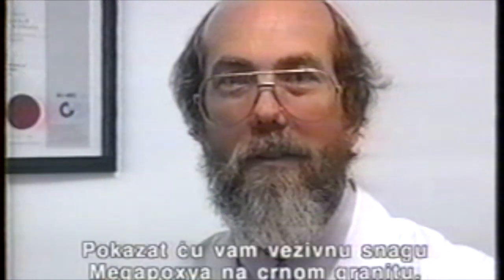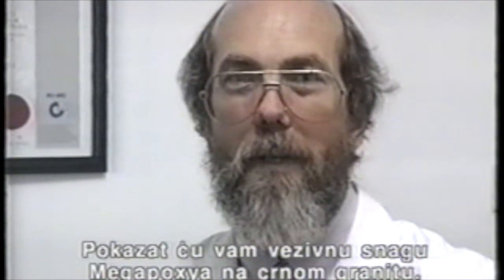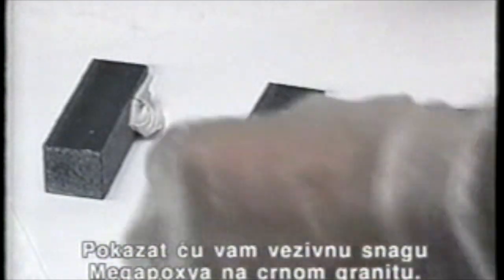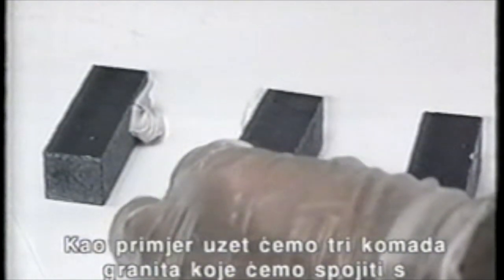I would now like to demonstrate to you the bonding strength of Megapoxy PM on absolute black granite. For our demonstration I'll take three pieces of black granite and bond with Megapoxy.